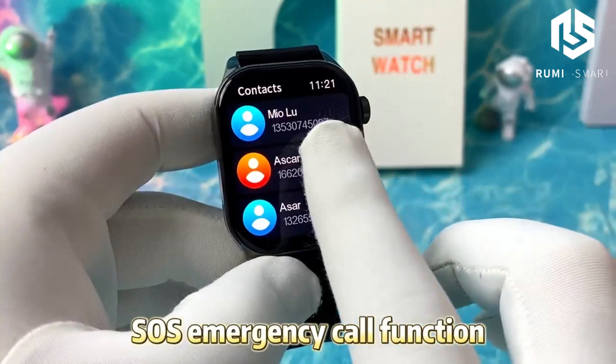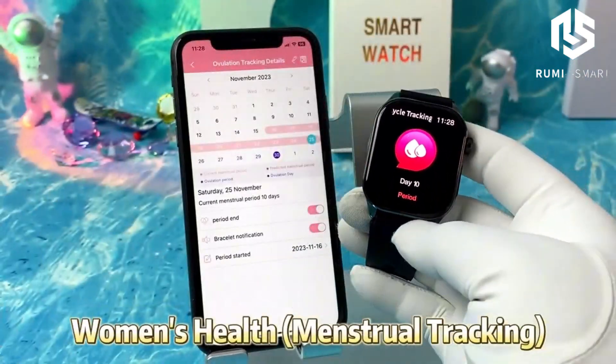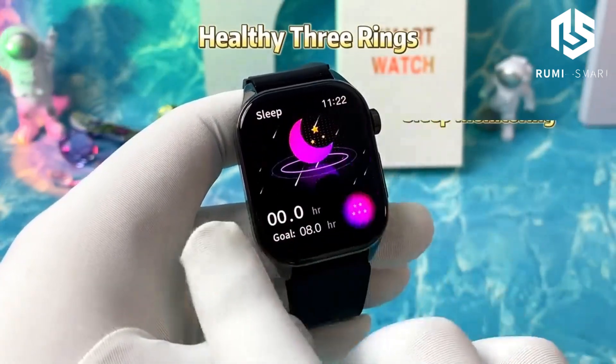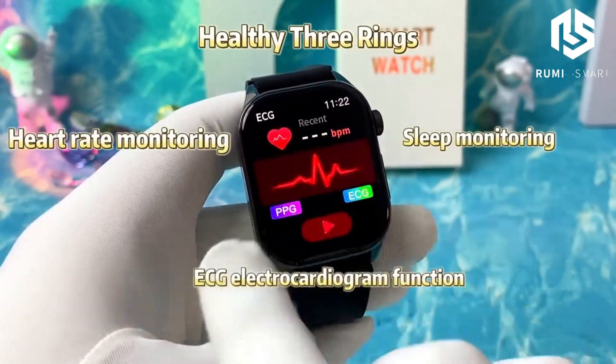The smartwatch also measures your blood composition, including uric acid and lipids. This is perfect for tracking things like cholesterol levels, which is crucial for a healthy lifestyle.